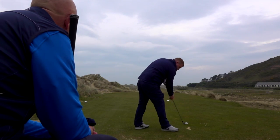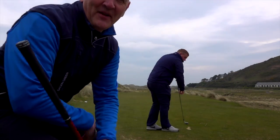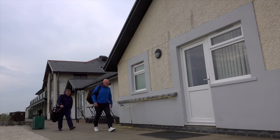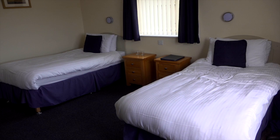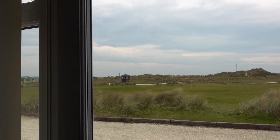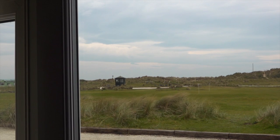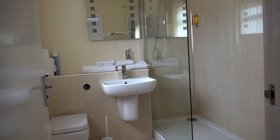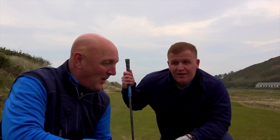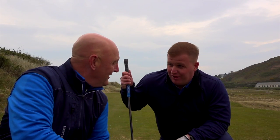Great shot there from Louis perched up on the second tee. We're staying in the dormy accommodation here at Aberdovey. It's all right, isn't it? Pretty decent. Great location — right on the putting green, 20 yards from the first tee. Room number five: great setup, really nice and clean, brand new bathroom in there, absolutely everything you want. It's a golfer's dream.